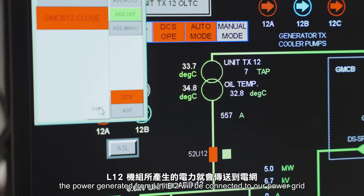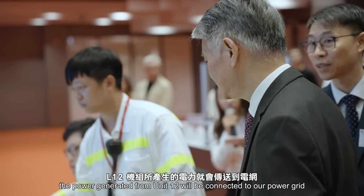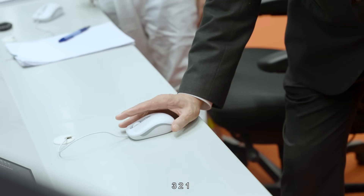By pressing the button, the power generator from Unit 12 will be connected to our power grid. Three, two, one. Yay! Congratulations!